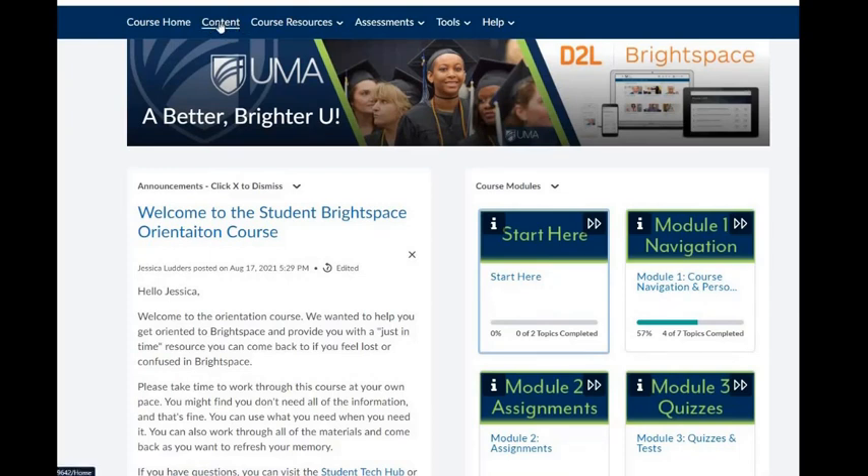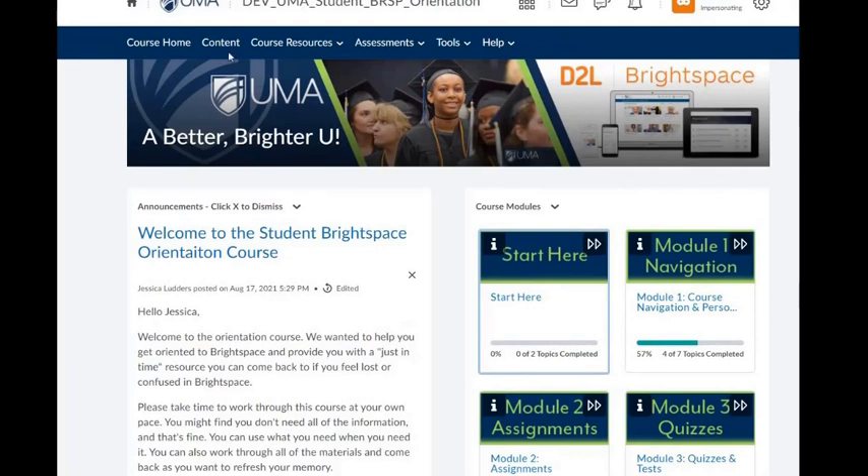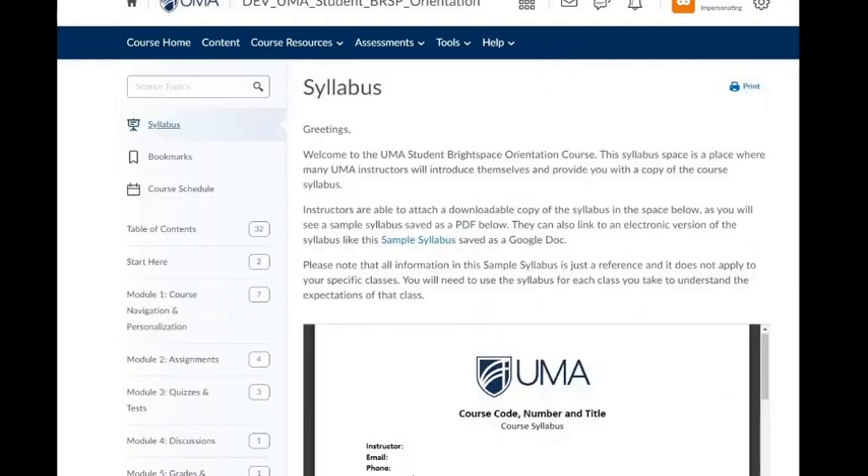We do encourage that students utilize the content tab rather than the course module widget because you have more information at a glance here. Sometimes when you open the module widget, it's easy to overlook sub-modules that are inside that module. Let's go ahead and move on to our content page in any UMA course. The first time you open the content page, it will bring you to the syllabus tab.